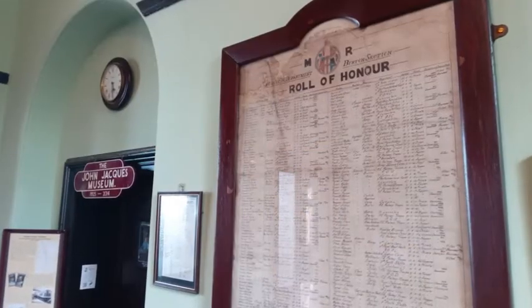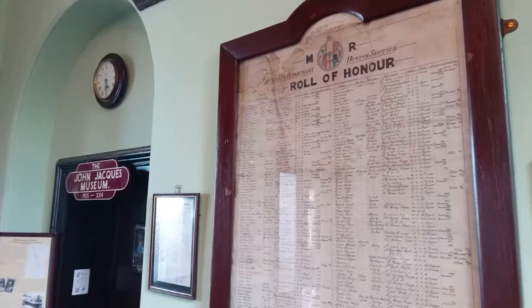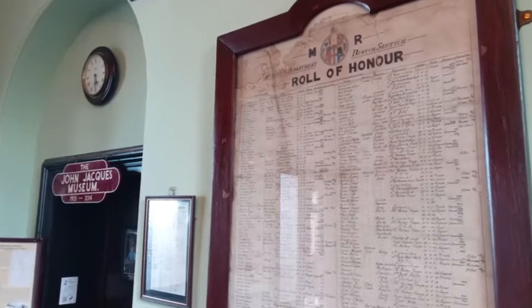Above the fireplace you will see a roll of honour. This commemorates the local Midland railway staff that served in the First World War and was rescued from Ashby de L'Azouche station.